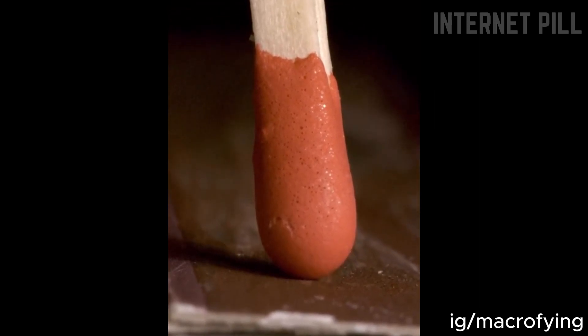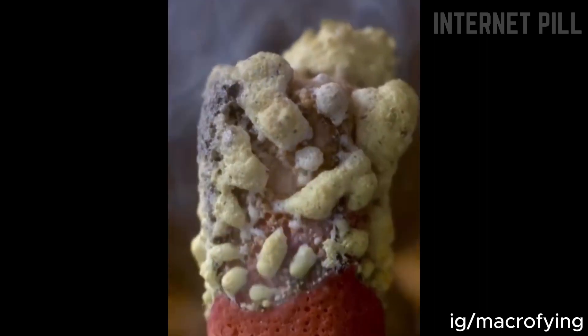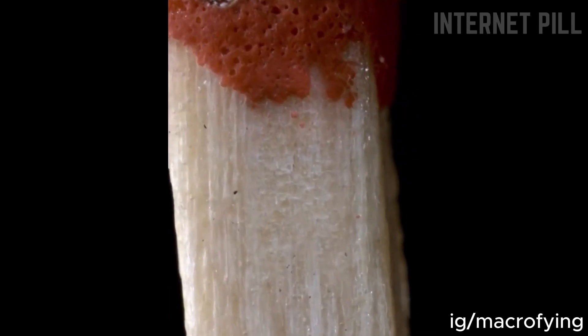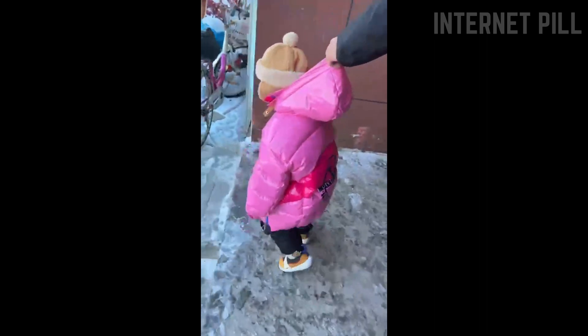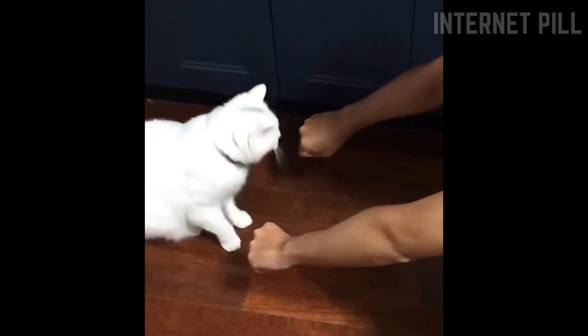Here's an extreme close-up of what the lighting of a matchstick looks like. This cab wanted to escape the Matrix.